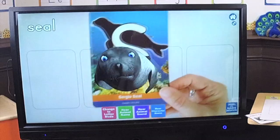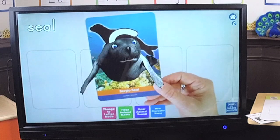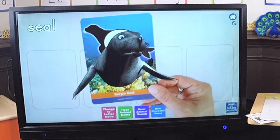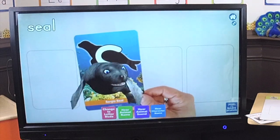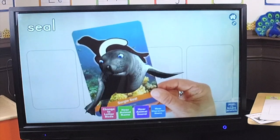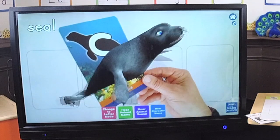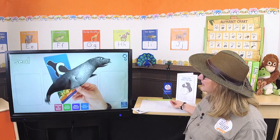Hey, Sergio! Say hi to my zookeepers — they're watching you! Can you do a flip for them? Thank you! That is awesome! Zookeepers, do you want to make them do a flip? When I see Sergio's whiskers and his front flippers, he's flipping them — and there's his back flippers! Look at that! We love Sergio Seal!